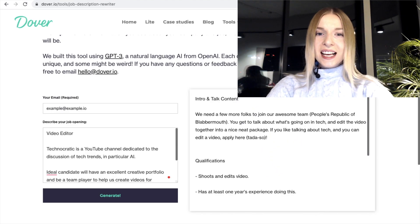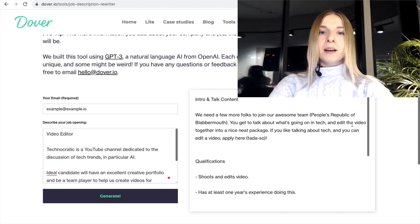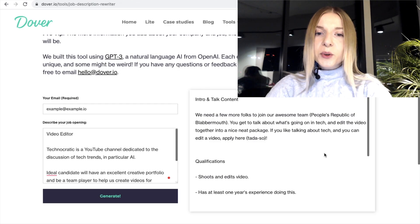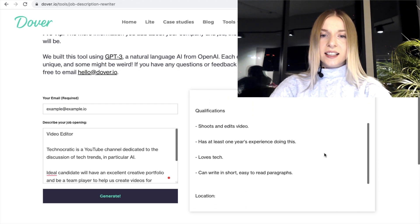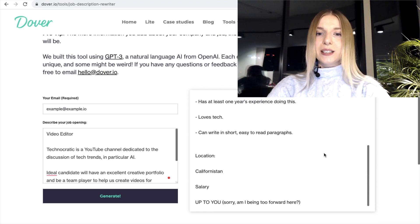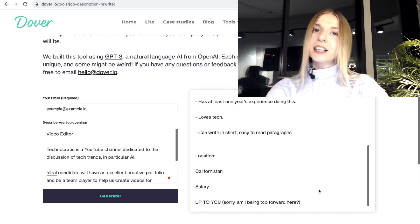Okay, here we go. What is this? 'We need a few more folks to join our awesome team, People's Republic of Blubbermouth. You get to talk about what's going on in tech and edit the video together into a nice neat package.' I'm not sure what the purpose of this initial title is, but let's ignore it for the time being. We are looking for a video editor that is just editing videos, not creating them or talking about tech. Qualifications: shoots and edits video, has at least one year's experience doing this, loves tech, can write in short easy-to-read paragraphs. What I like is that it added a little more life to it — we expect the candidate to be actually interested in tech. I hadn't thought of that. This is good.